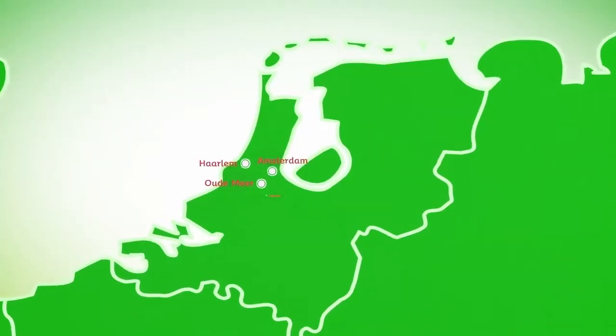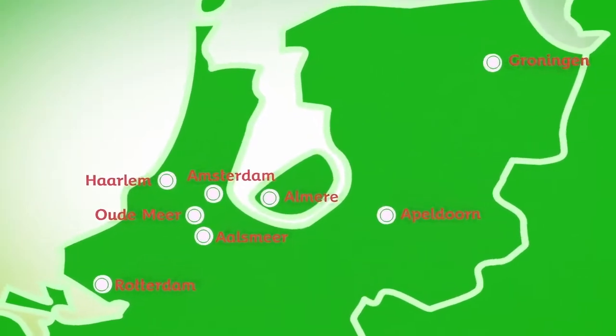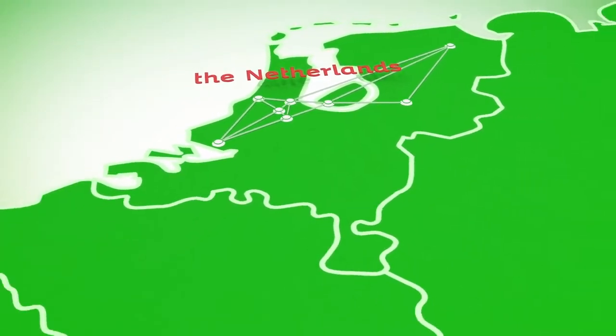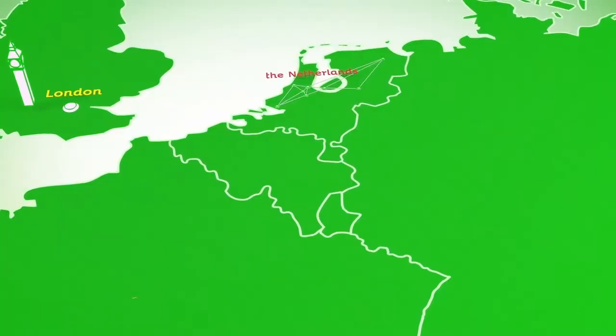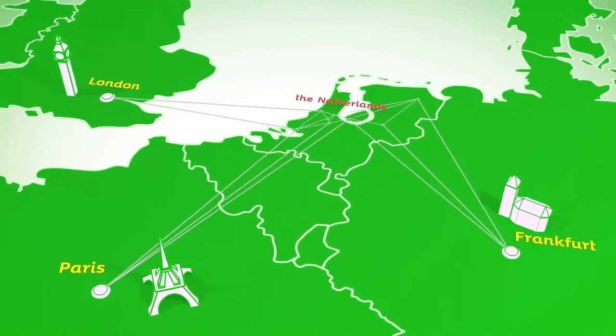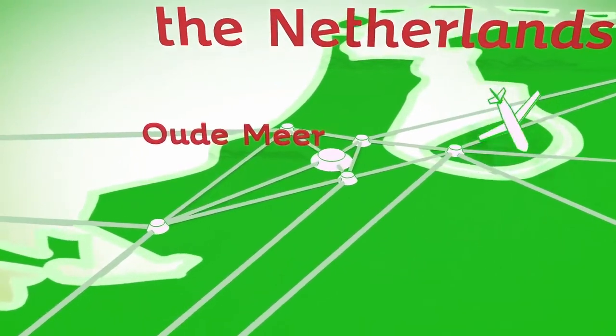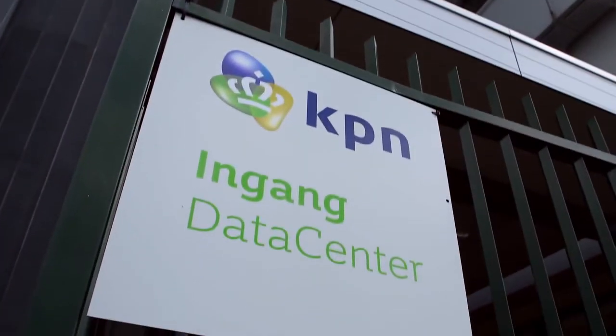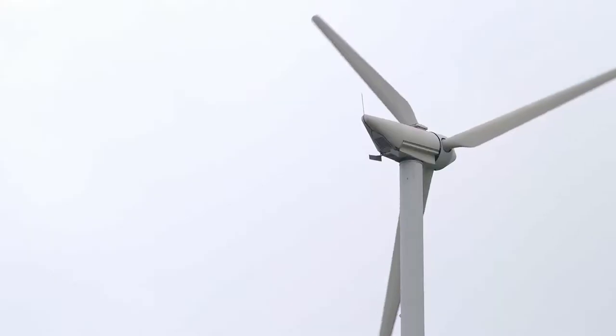KPN data centers: always close by, secure, and with 100% uptime — a cost-effective solution without concerns over continuity of services. We would love to show you around in our KPN data centers.